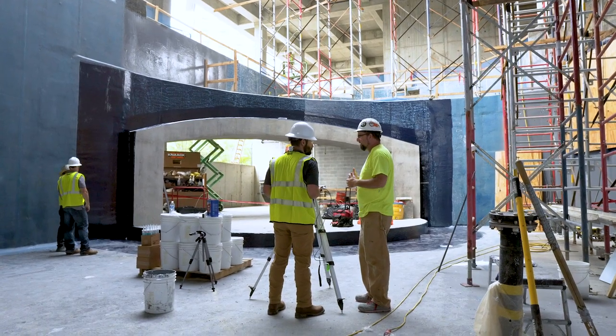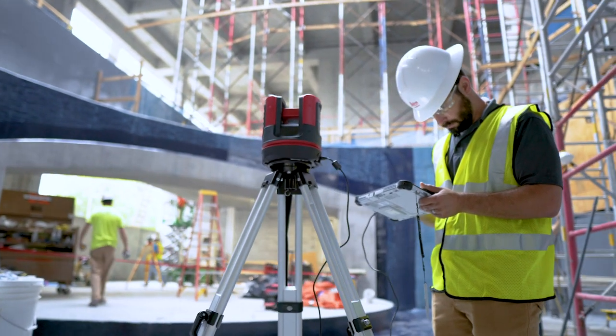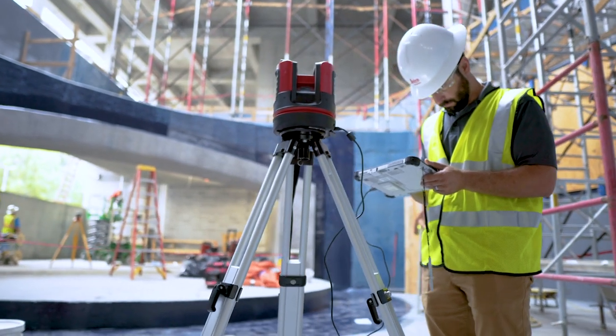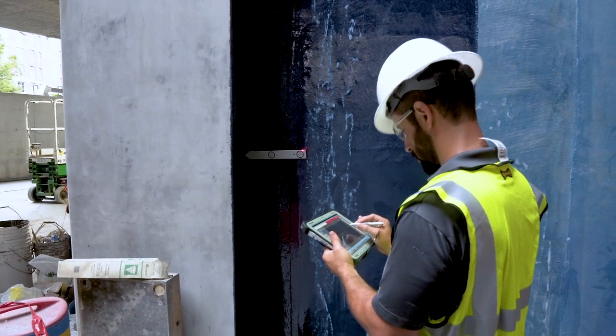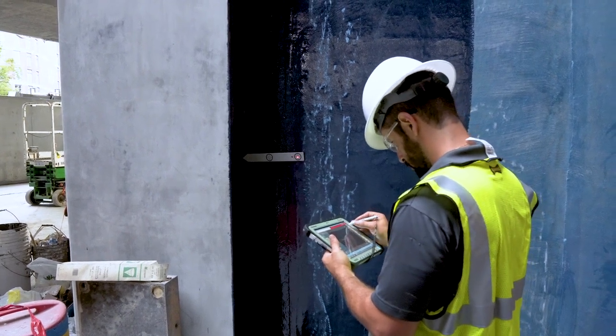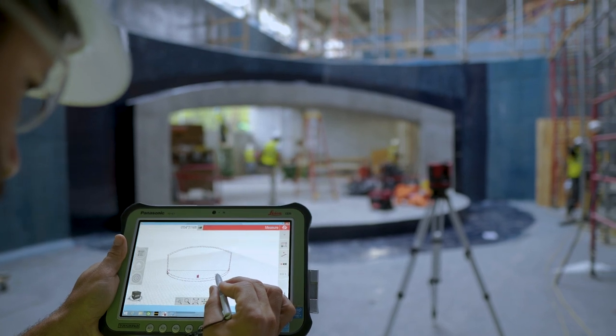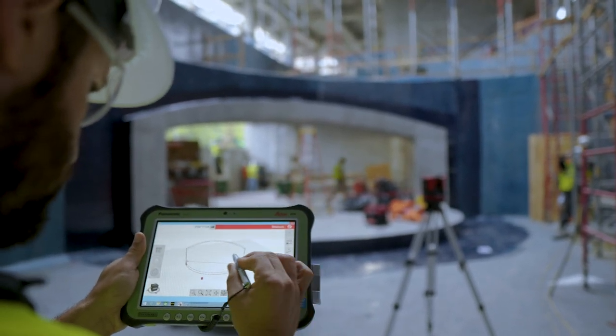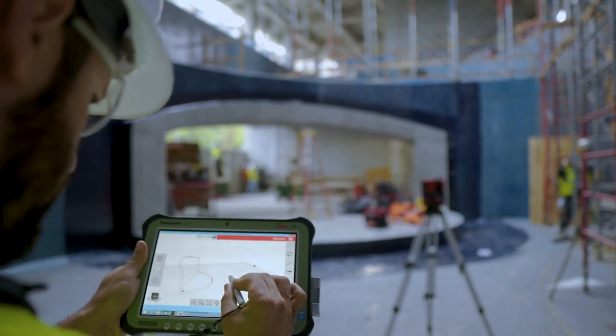It was going to take days to try to figure that out. So that's when we sought out the 3D Disto — it's got X, Y, and Z coordinates so you can get all the different angles. We were able to shoot the points within an hour. Within the next 15–20 minutes I had those points loaded into a file and emailed directly from the job site to my engineer back in Colorado, and he overlaid the measurements onto his CAD drawing to see if it was correct.